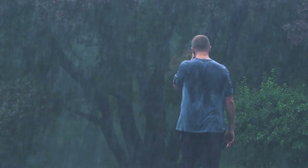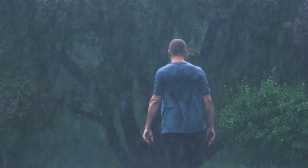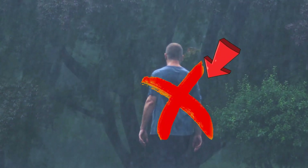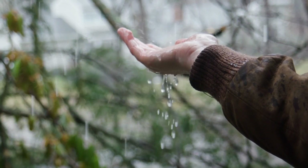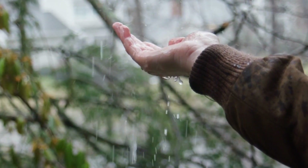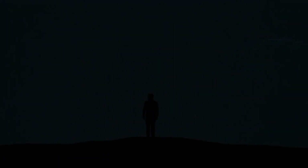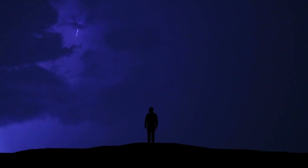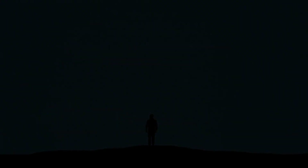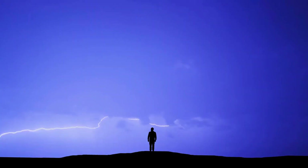If you are stranded outside for any reason, make sure to stay away from trees and other tall objects. Get away from water and anything that is wet, as water is a strong conductor of electricity. Do not run in the storm, get rid of all metal objects and your cell phone, and do not stay under an umbrella — all of these attract lightning.